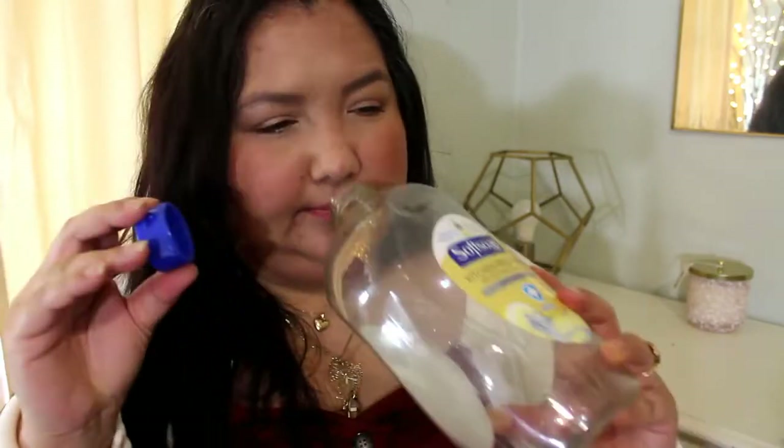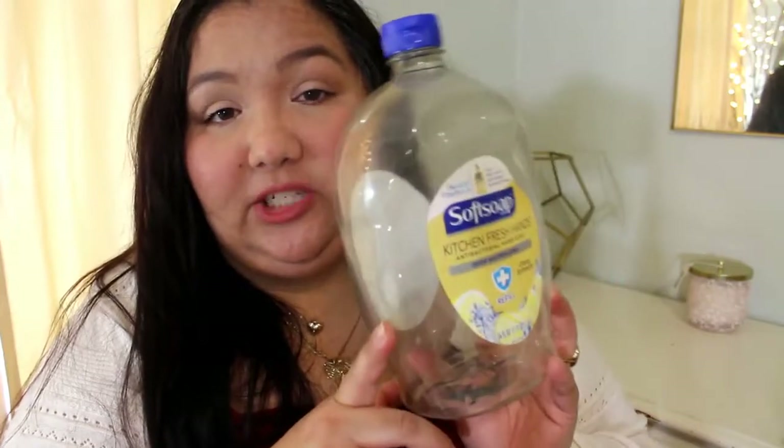The next empty is a hand soap refill by Soft Soap in Kitchen Fresh Hands Citrus Extracts. It has kind of a lemony, lemon-pine-salt scent to it. I won't be repurchasing this particular one because it was kind of goopy. I'm using one right now that I really like — the milk and honey one, which I've never tried before — and it'll be in my next empties. I'm really liking it.